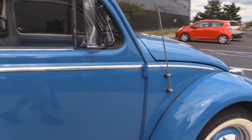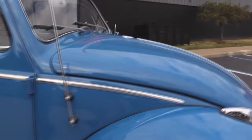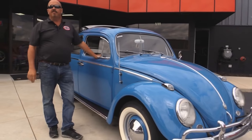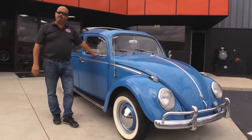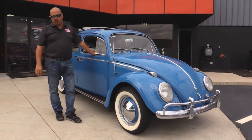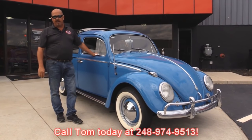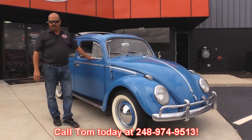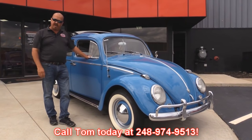At Vanguard Motor Sales we're not consignment dealers. That means we spend the time to check them out before we buy them. Then when we get them back to our shop we run them through an inspection process that allows us to answer all your questions when you call at 248-974-9513. Now let's get in the interior and check her out.